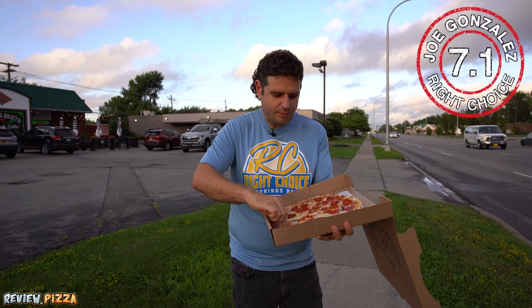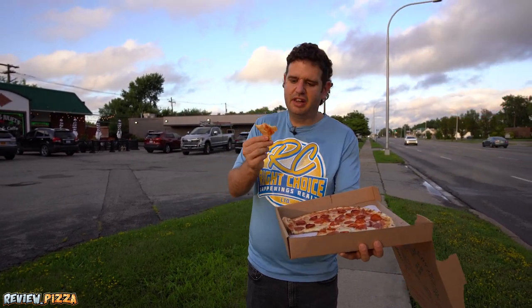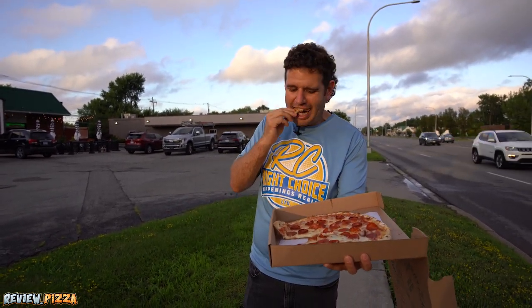I'm going to go 7.1. But the crust is really good — I'd love to try this one with some more cook. That's a review.